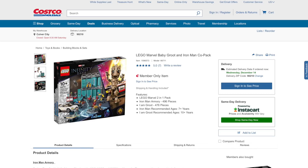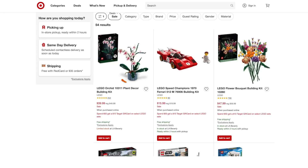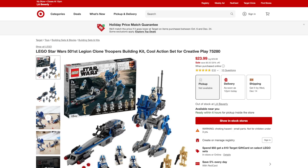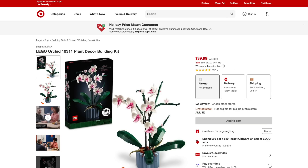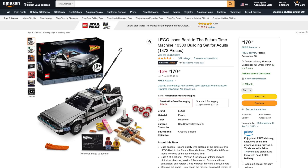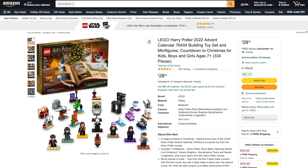First up, over at Costco they've got the Baby Groot and Iron Man Armory sets for 53% off. Over at Target, you can get a $10 gift card when you spend $50 on select sets, and many of these sets are already discounted 20% or more. And over at Amazon, you can save $10 when you spend $50 on select items, plus the LEGO Icons Back to the Future Time Machine for 15% off, and the Harry Potter Advent Calendar for 36% off.